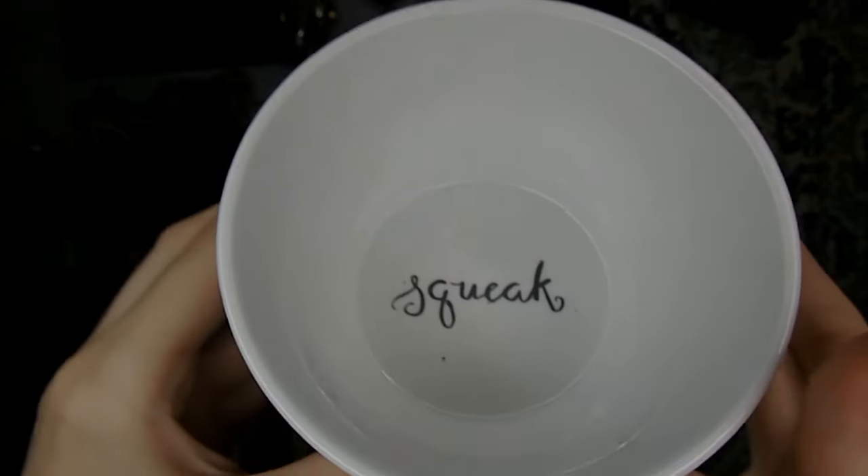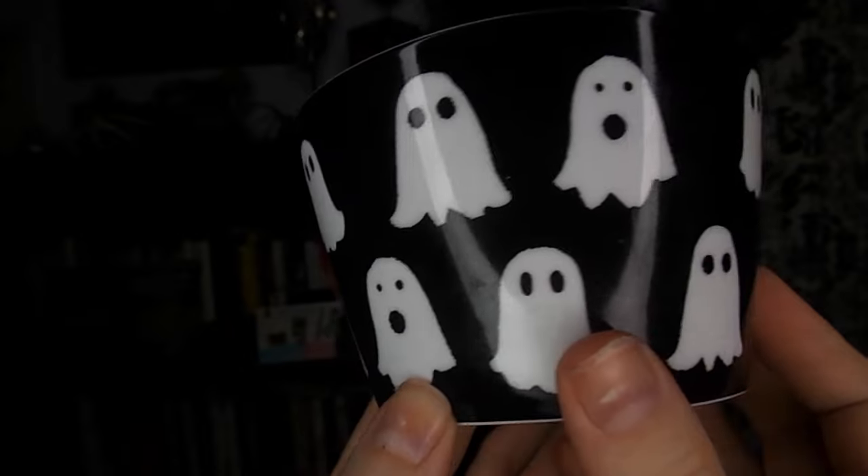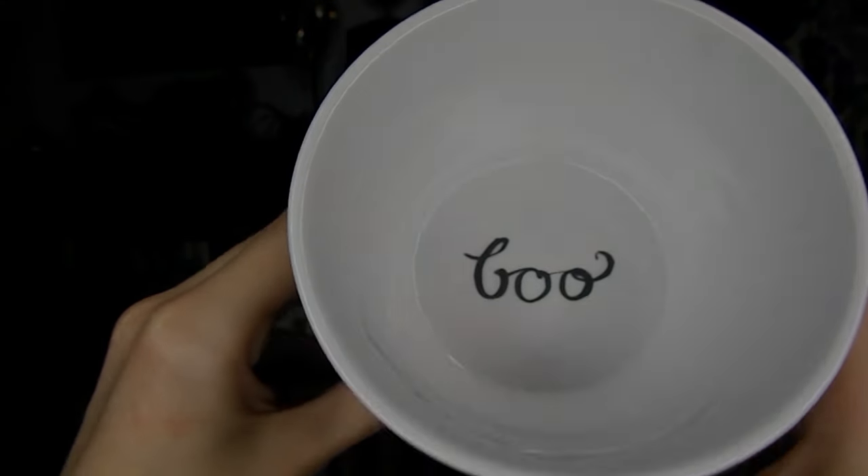The third one is bats. There's already some dirt on there — gross! This is so cute; it says squeak on the inside. And then the fourth one has little ghosts. I really enjoy the ones with their open mouths, and it says boo on the inside.